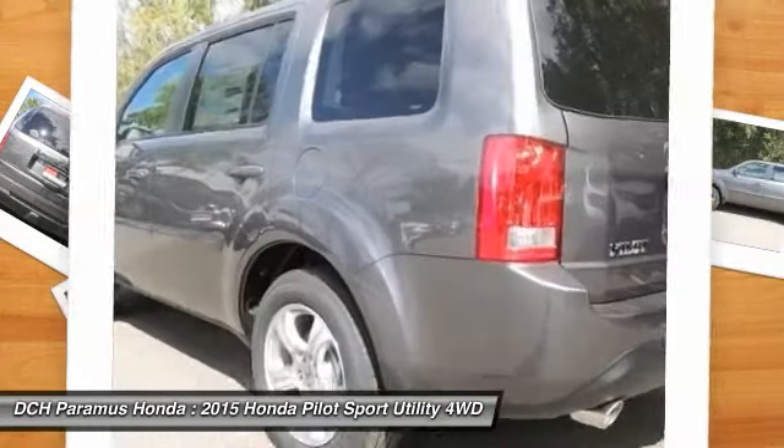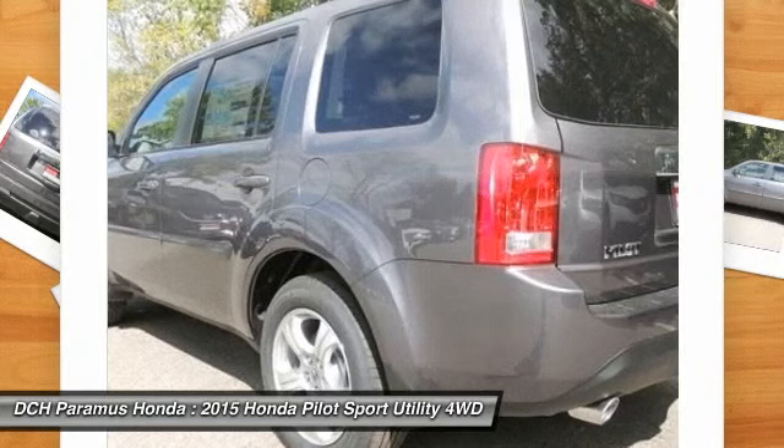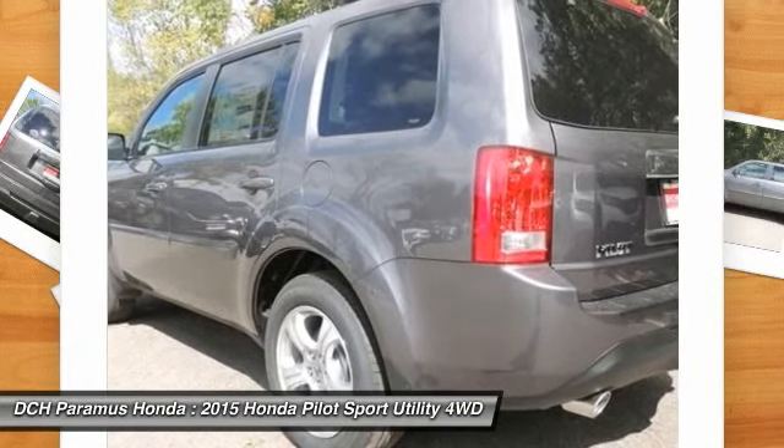Power lift gate. Air conditioning. Adjustable steering wheel. Power steering. Aluminum wheels. Hard disk drive media storage.